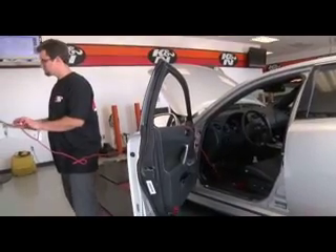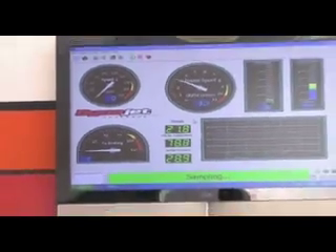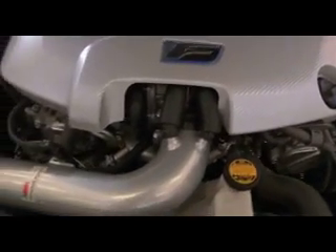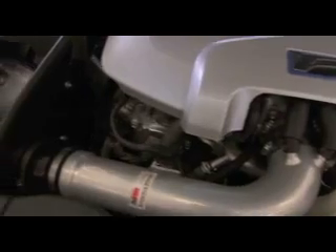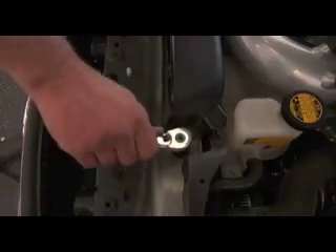While K&N manufactures more 50-state street-legal air intake systems than any other manufacturer, this part number, 69-8703, is not legal for street use in California or other states with similar emission standards.